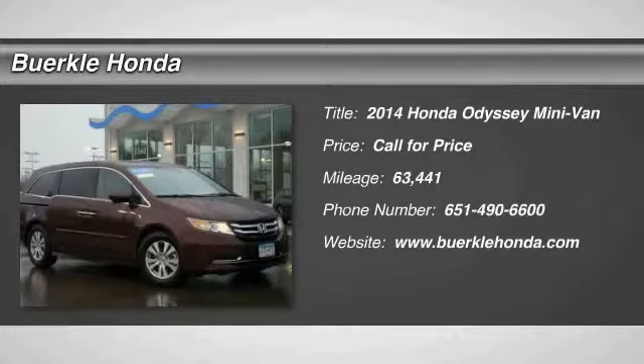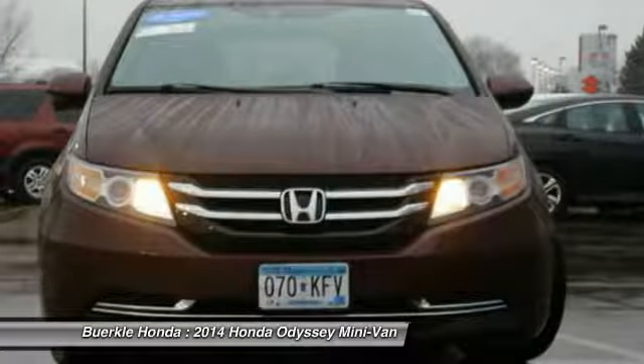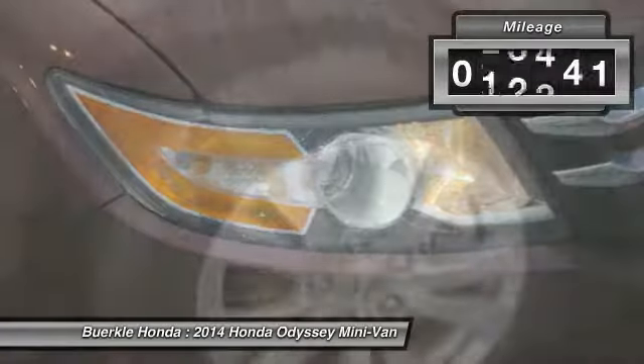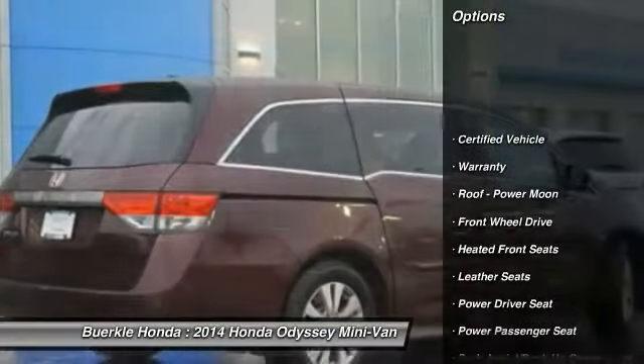Take a ride in the 2014 Odyssey. The Honda Odyssey is a showcase of distinguished style, captivating technology, and advanced safety features — a must for all families. This vehicle has less than 65,000 miles. Here are some of this vehicle's great options.